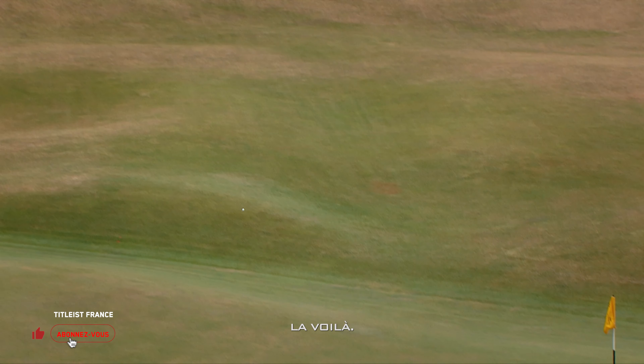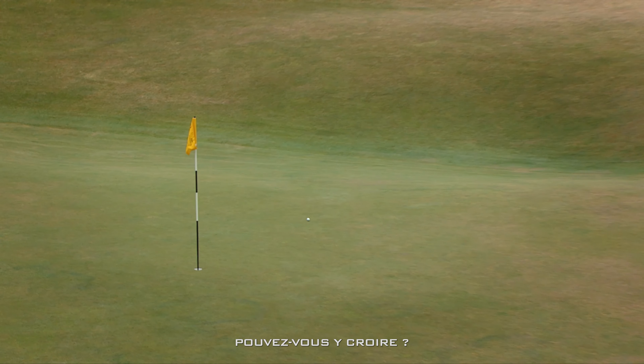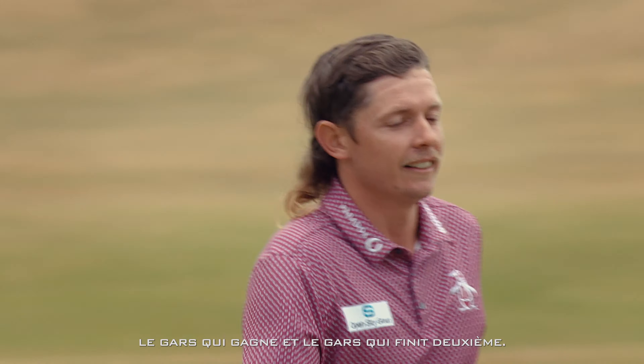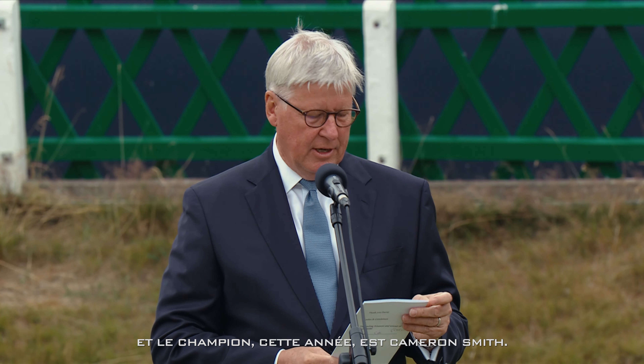It was a dream scenario for Titleist — the guy who wins and the guy who finishes runner-up. It doesn't really get better than that. And the champion golfer of the year is Cameron Smith.